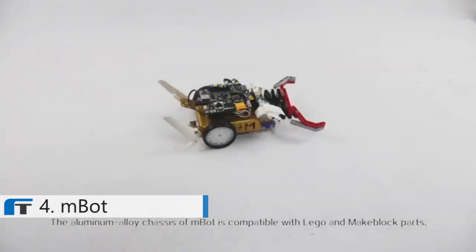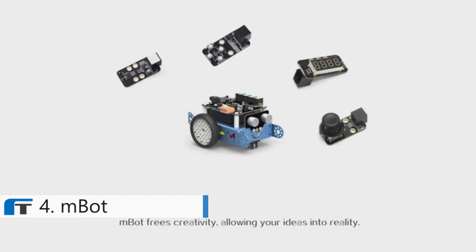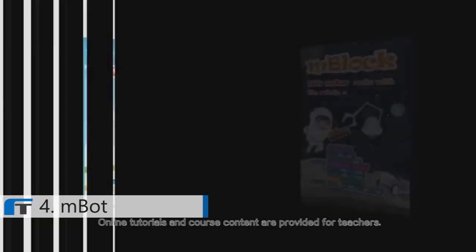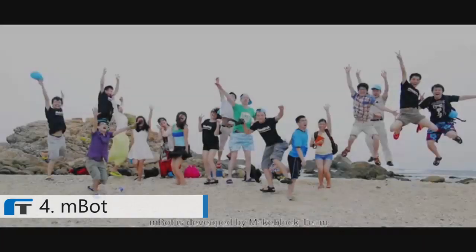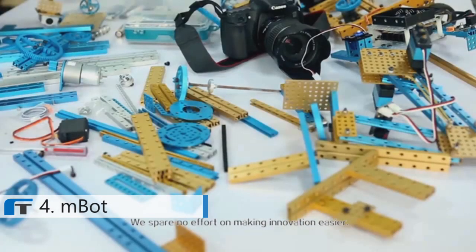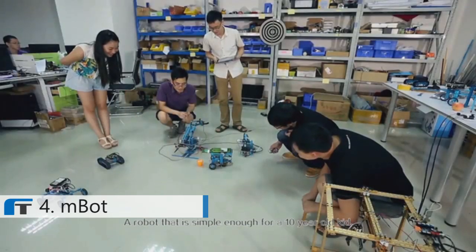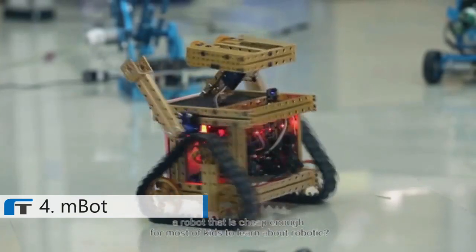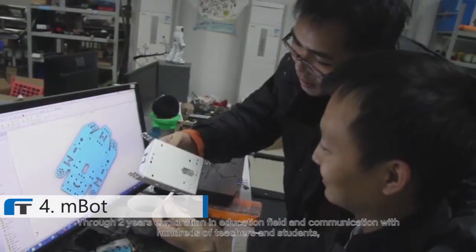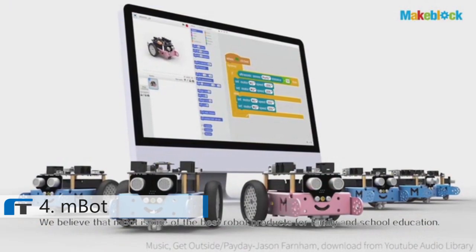The aluminum alloy chassis of M-Bot is compatible with Lego and M-Block parts. The electronics are based on the Arduino open-source platform. M-Bot frees your creativity, allowing your ideas into reality — balloon battle, soccer game — the only limitation is your imagination. Online tutorials and course content are provided for teachers. M-Bot is developed by the M-Block team, a popular robot construction platform. Many people asked M-Block: can you develop a better entry-level robot, simple enough for a 10-year-old, and cheap enough for most children to learn about robotics? Through two years of exploration in the education field and communication with hundreds of teachers and students, we have finally done it. We believe that M-Bot is one of the best robot products for family and school education.